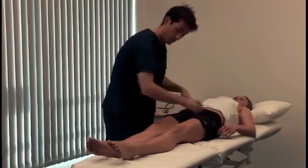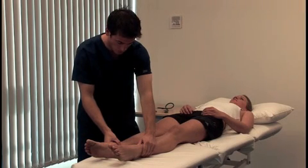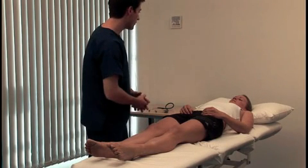Inspect the legs for pyoderma gangrenosum and test for oedema at the ankles, which may be due to hypoalbuminaemia. Although not shown here, you should also examine the hernial orifices and genitalia and perform a digital rectal examination.